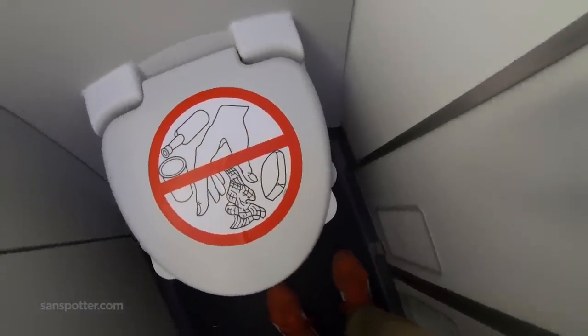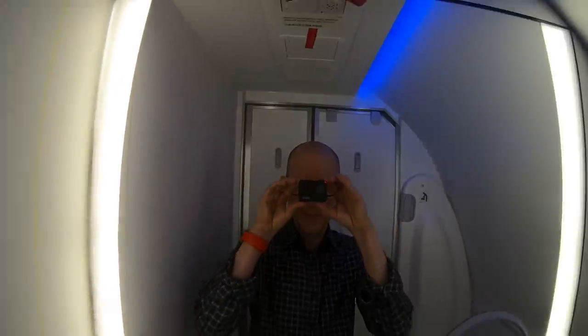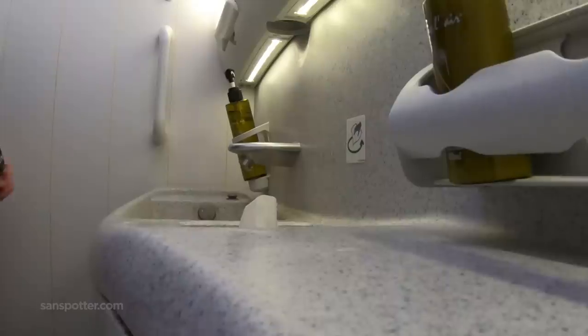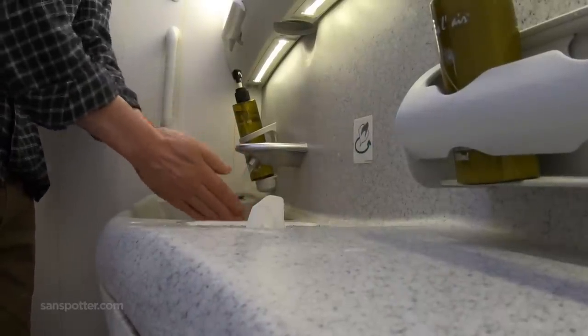Have you any idea how difficult it is to make the lavatory review portions of these videos interesting? Getting footage of the nasty bits is off limits, of course, so I always find myself doing stupid things with a camera in hopes of stumbling on something brilliant. It always ends up being stupid, though — here's more footage of me washing my hands.